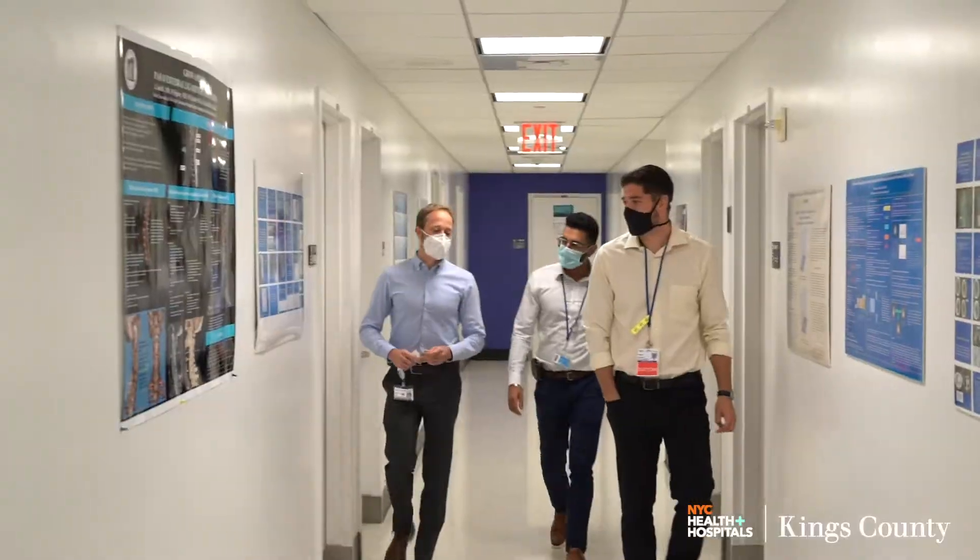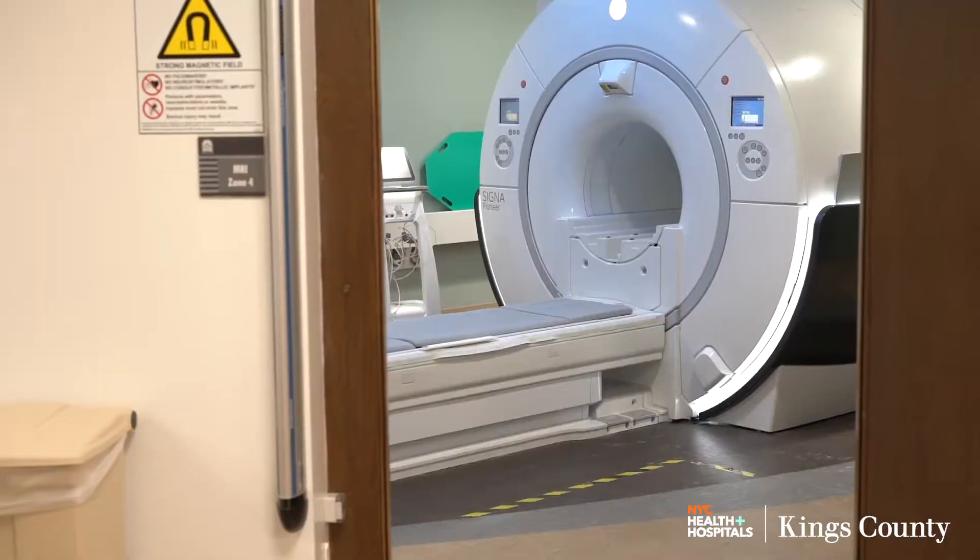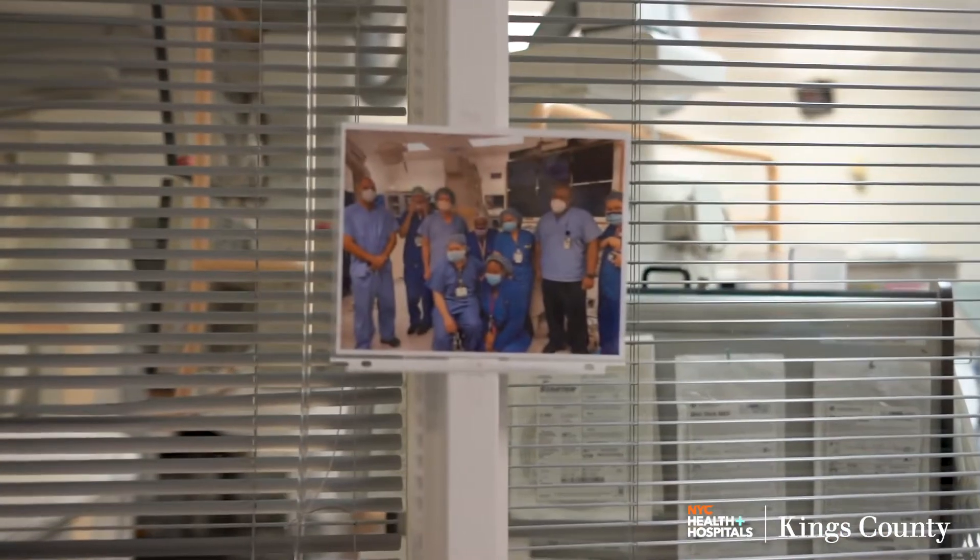SPECT, body and prostate MRI, breast MRI, cardiac MRI, and FDG and Axumin PET scans.